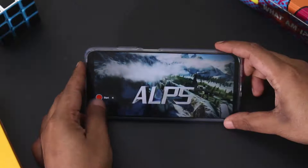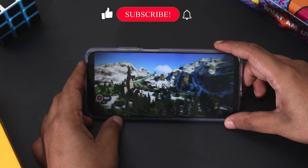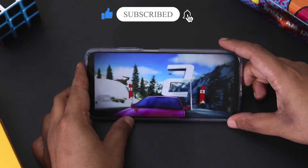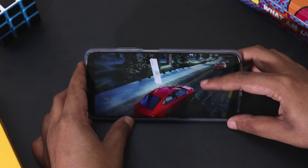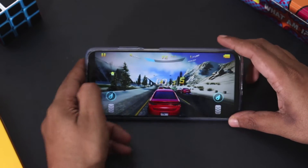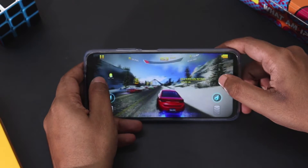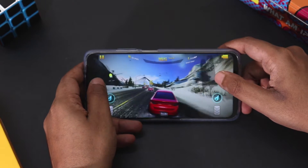Hey, what's up guys, welcome back to Smartphone World. POCO M3 is the all new budget smartphone from POCO that packs the best in class budget gaming processor from Qualcomm, the Snapdragon 662, which should provide a good gaming experience. In this video we are going to put POCO M3 to the test and see if the phone can handle long gaming sessions.